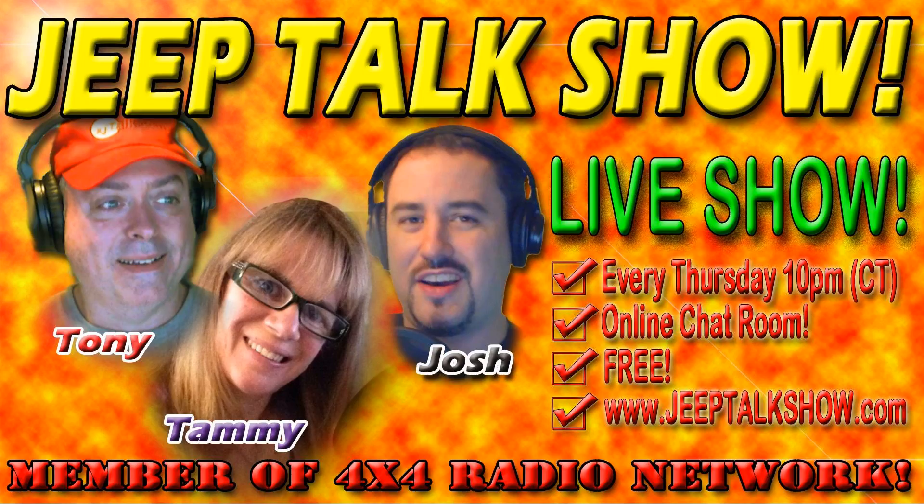There's even more Jeep Talk Show to love — it's called the Jeep Talk Call-In Show. Tammy and Tony take your calls live every Tuesday at 8 p.m. Central Time. You call in while listening live. Join them at jeeptalkshow.com every Tuesday at 8 p.m. Central. Don't forget to download the extra content each week or subscribe so you never miss an episode.